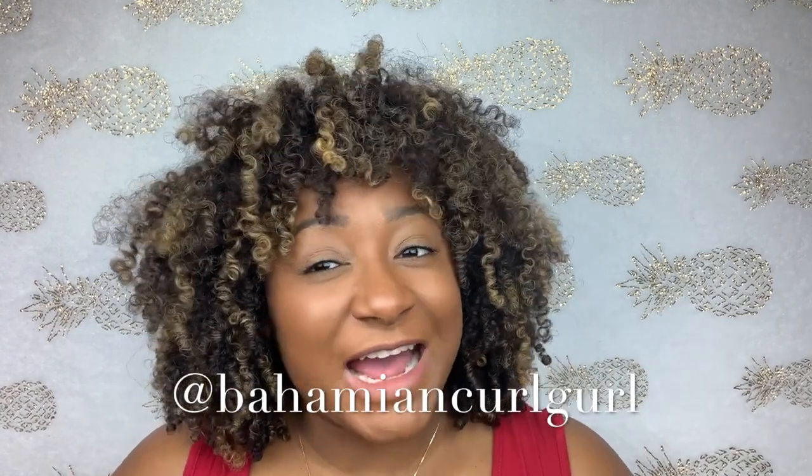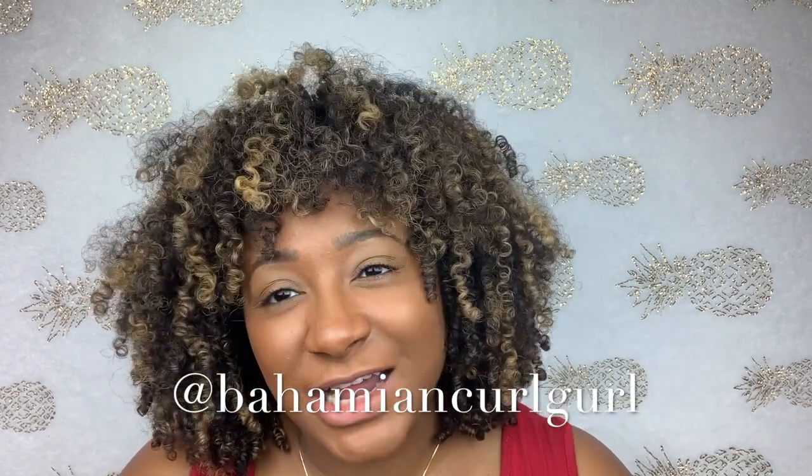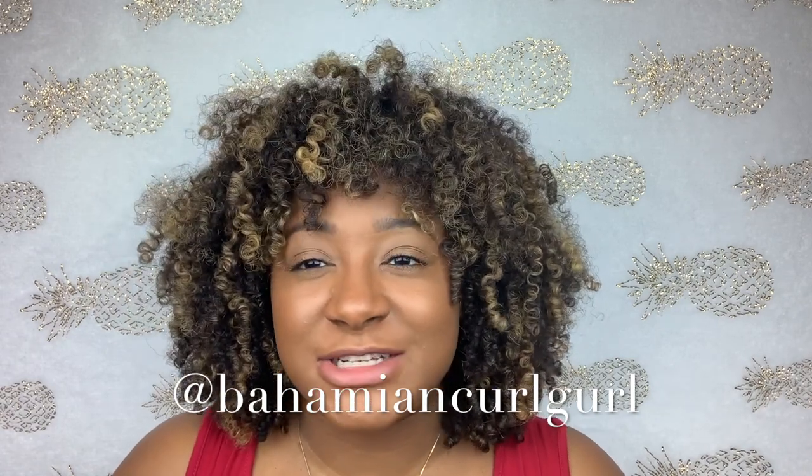Hey there, my natural hair queens and kings. Welcome back to my channel. My name is Shay and I go by Bohemian Curl Girl. I know this video is a bit late, but I'm going to give you my favorite products of 2018 — not only natural hair products, but also some skincare products. So if you're interested in figuring out which products are the best to help you slay, stay tuned until the end.